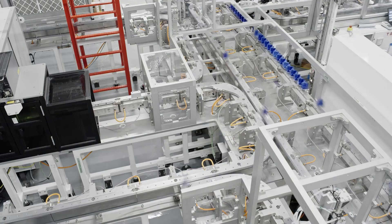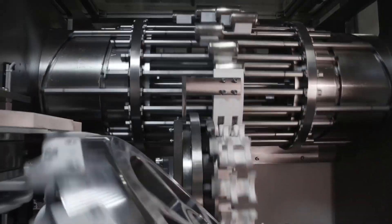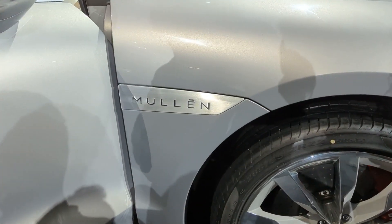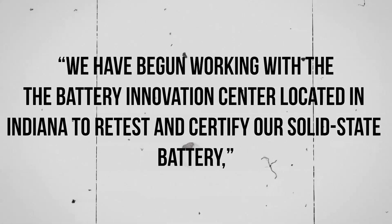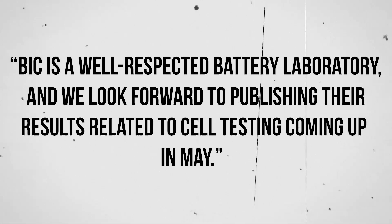According to the update, the Battery Innovation Center will perform constant current discharge, peak power, and constant power discharge tests on Mullen's solid-state polymer battery to assess cell capabilities and associated performance. Mullen previously highlighted test results conducted by EV Grid, and Tom Gage from EV Grid was featured on the Risk On podcast to discuss the test data. "We have begun working with the Battery Innovation Center located in Indiana to retest and clarify our solid-state battery," said David Mitry, CEO and chairman of Mullen Automotive. "BIC is a well-respected battery laboratory, and we look forward to publishing their results related to cell testing coming up in May."